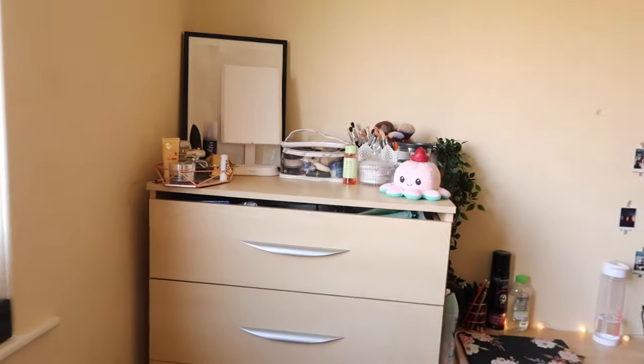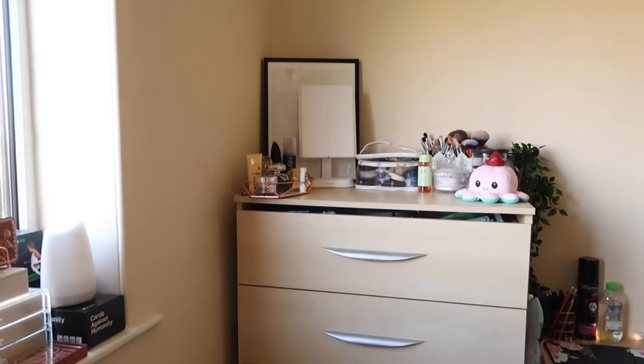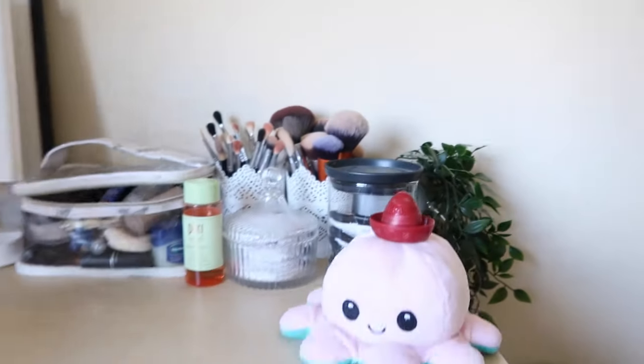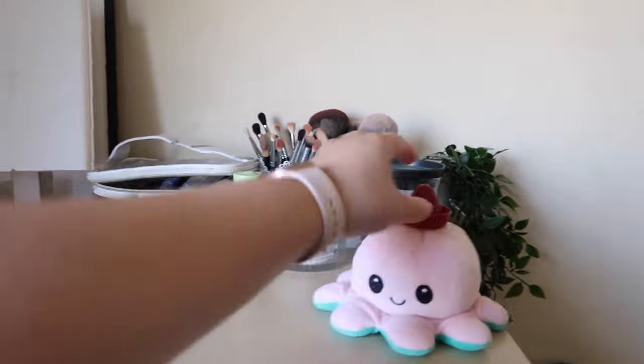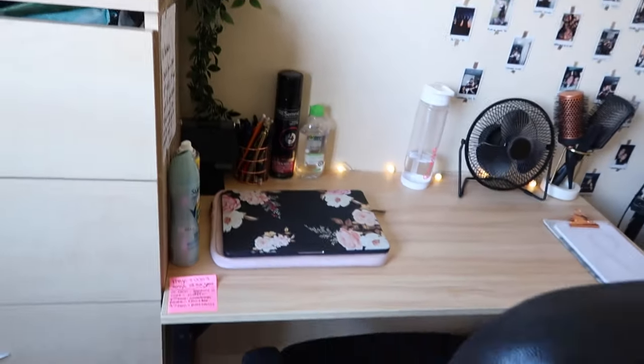Moving on, we have the chest of drawers and obviously the bin. Over here I don't know why I put this here because it's covering up the 'F', but yeah we have that. I've got a little makeup station really. There is Connie with the little tequila hat and just a little tray of things.